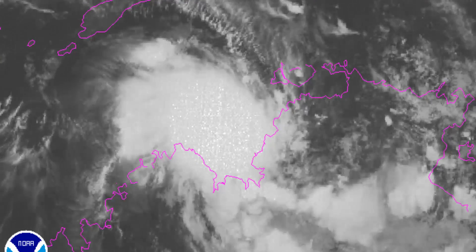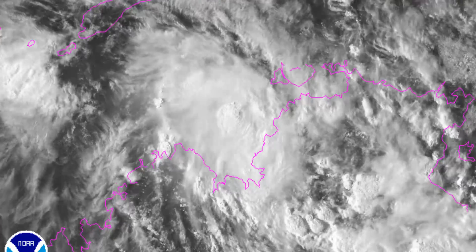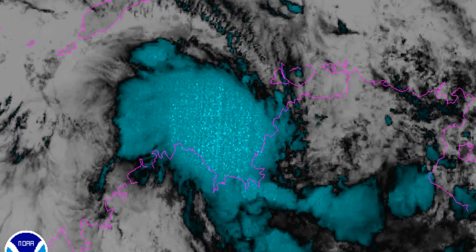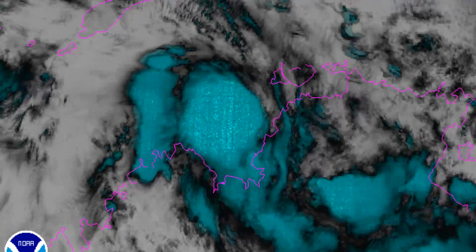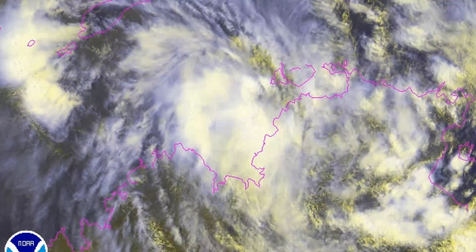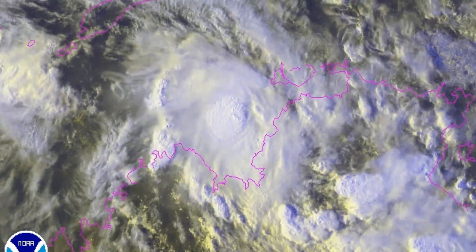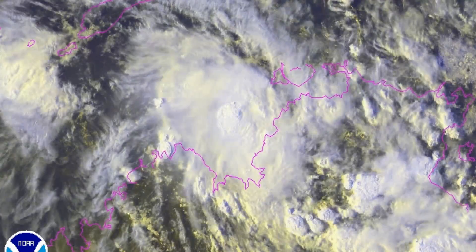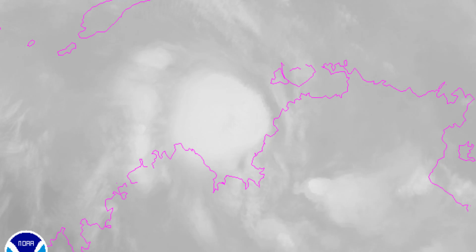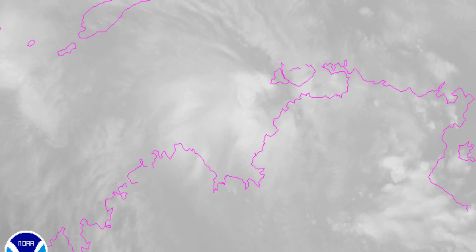Elsewhere in the tropics, Cyclone Blanche is a tropical storm with winds of almost 45 mph, now moving towards the Kimberley coast and expected to make landfall in around 12 hours time. There's little time for it to develop over the very warm waters of 30 or 31 degrees Celsius, as wind shear is pretty high and is expected to affect the storm adversely sooner rather than later. Those flare-ups have been occurring ever since the storm was born.